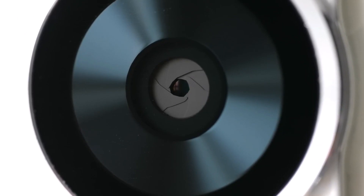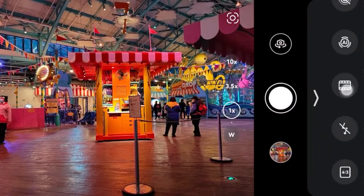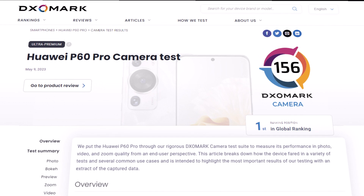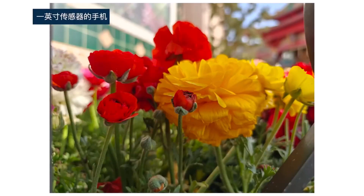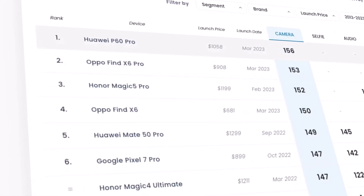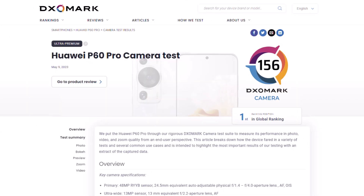Despite this, Huawei's latest flagship, the P60 Pro, still proves to be solid in the photographic sector. After undergoing testing by DxOMark, the P60 Pro received an impressive overall score of 156 points. This outstanding rating positions the device at the pinnacle of the general rankings, surpassing its closest competitors such as the Samsung Galaxy S23 Ultra, Oppo Find X6 Pro, iPhone 14 Pro Max, Huawei Mate 50, and the Pixel 7 Pro by nearly 10 points.